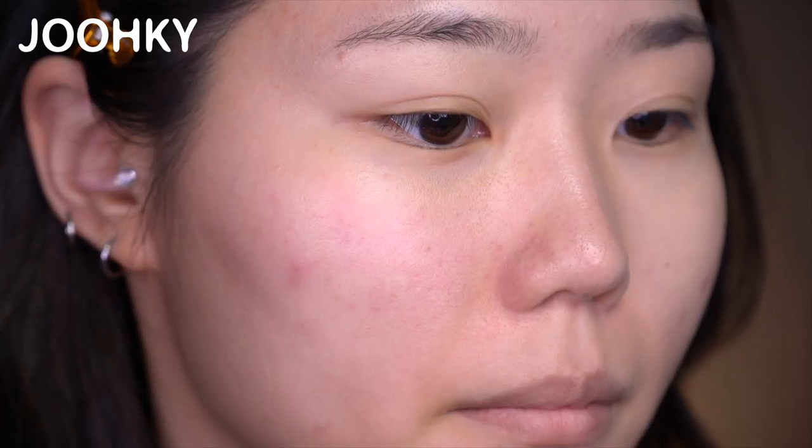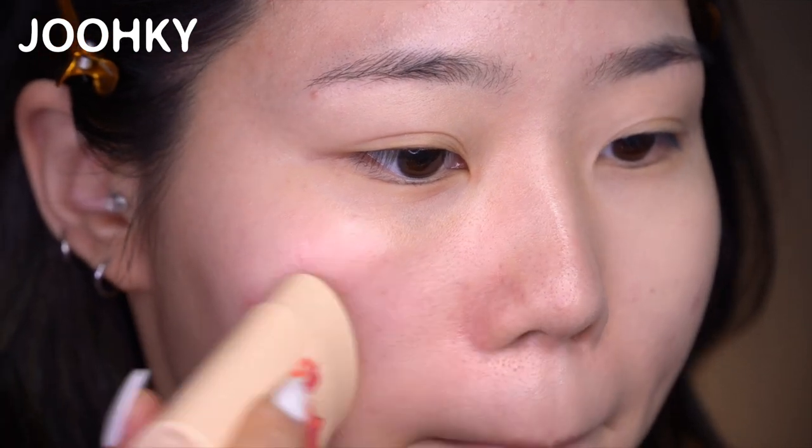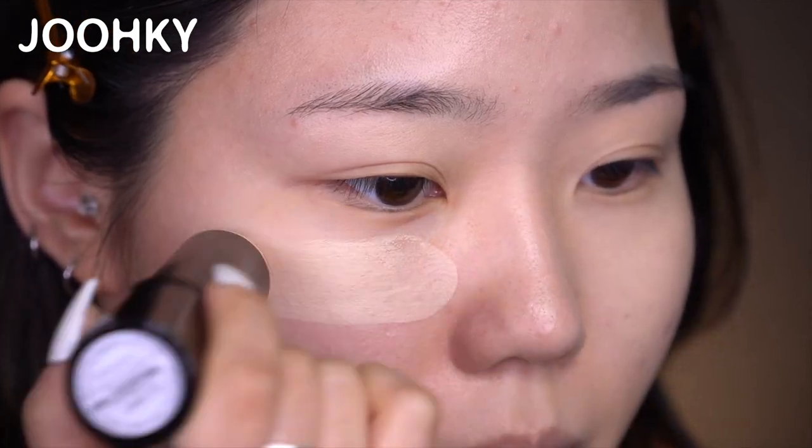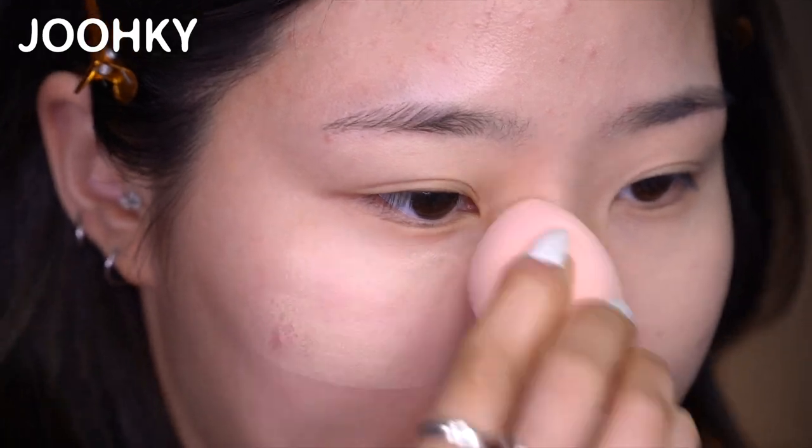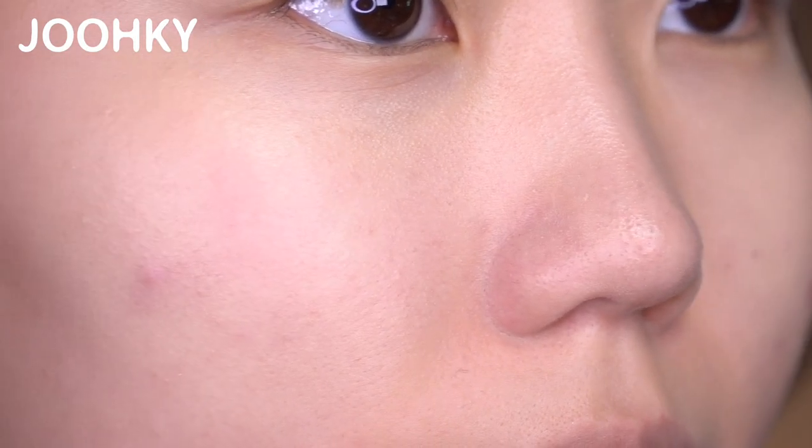So, just to illustrate what I've just said, I removed the makeup on one side of my face. Now I'll use the Milky Piggy Sun Grey Block Stick to apply the sunblock. Next, I'll apply my foundation on. As you can see, I was able to apply the foundation on without having it smearing as I was applying it.